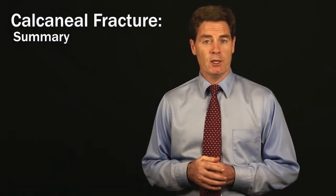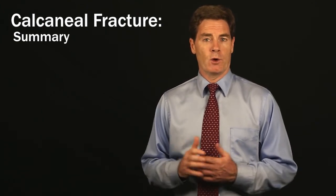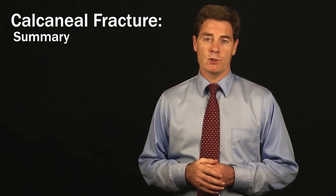A calcaneal fracture is a very serious injury — it's a fracture of the heel bone. It usually occurs from a fall from a height, or anything where you're jamming your heel into the ground. We can treat it non-operatively or operatively, and the recovery is usually quite prolonged.